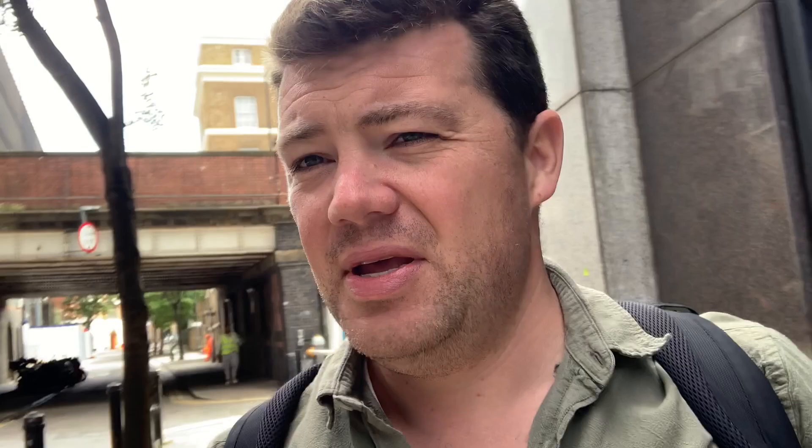Just a few meters from the original Globe Theatre site is the location of the Rose Theatre, which was built in 1587. When Shakespeare first came to London, the first documentation of a play written by him being performed was in 1592 at the Rose Theatre — so this was the site of Shakespeare's first place of performance. It wasn't until later that he used the Globe Theatre as one of the Lord Chamberlain's Men to perform his plays, but he started off here at the Rose Theatre.